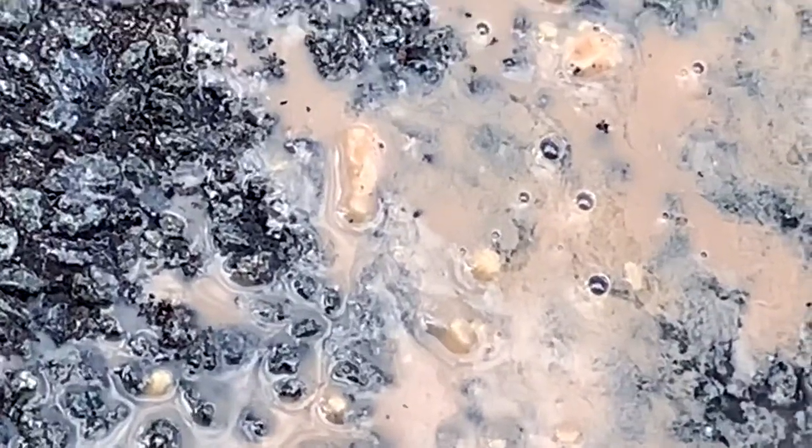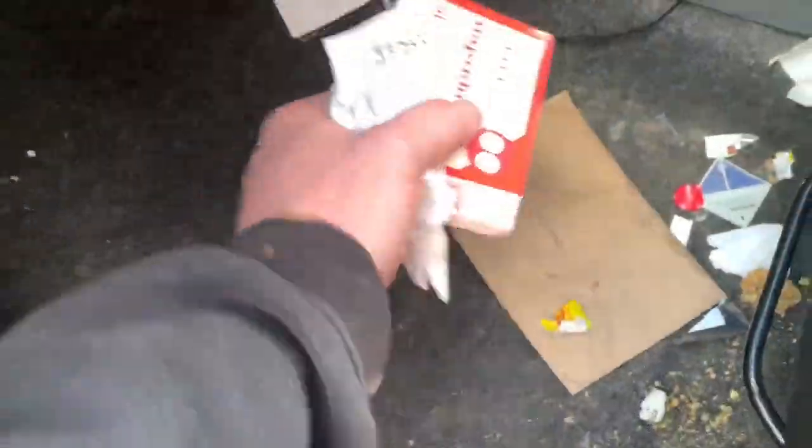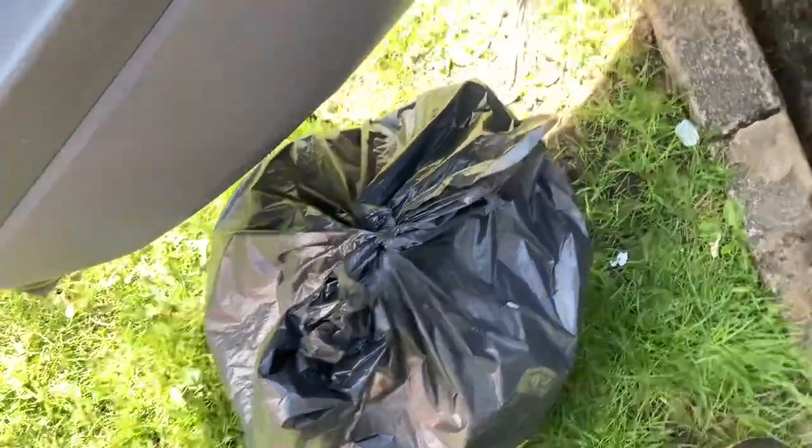I don't know how long that coffee's been there but it's got cheese growing in it — probably care for some of that. So one bin liner of stuff later and that's the hard bit done.